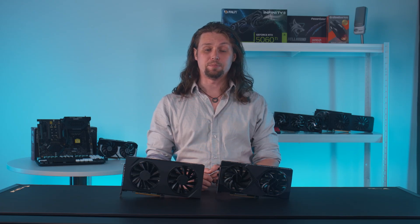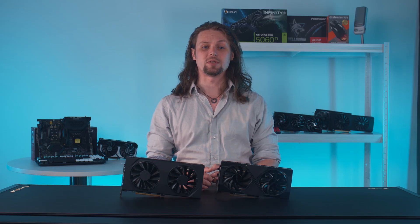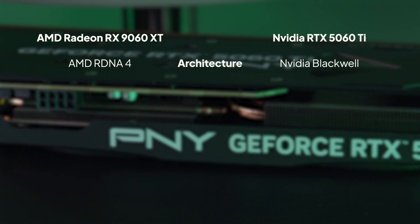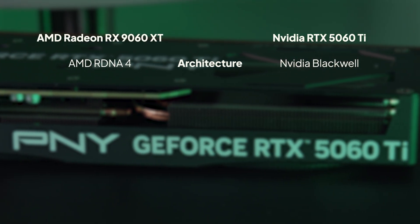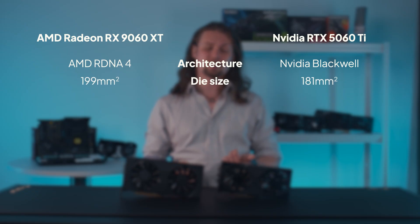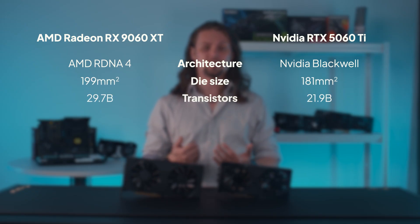When it comes to the spec sheet, both cards make use of the latest architectures from each of their respective manufacturers. The RX9060 XT is an RDNA 4 based card, whereas the RTX 5060 Ti is based on RTX Blackwell. The Nvidia card is slightly smaller when it comes to die size, but the AMD card has a higher transistor count — 29.7 billion to the RTX 5060 Ti's 21.9 billion.